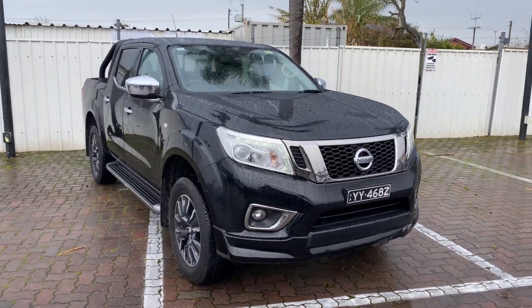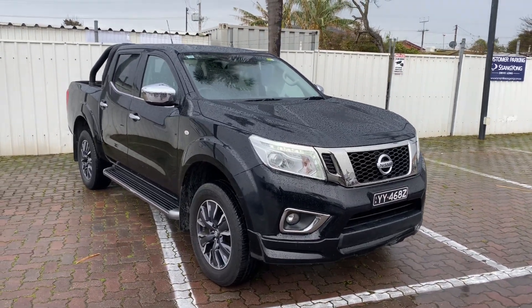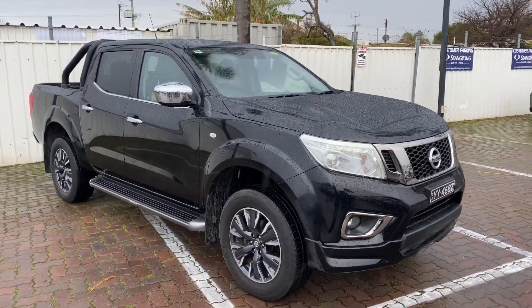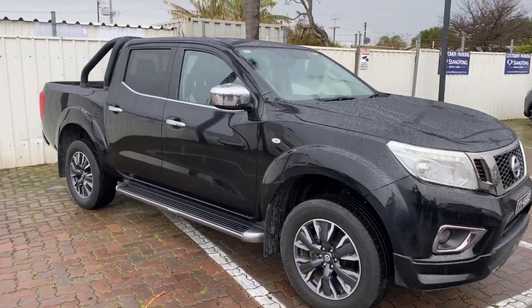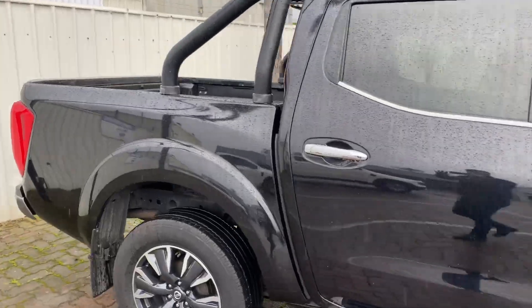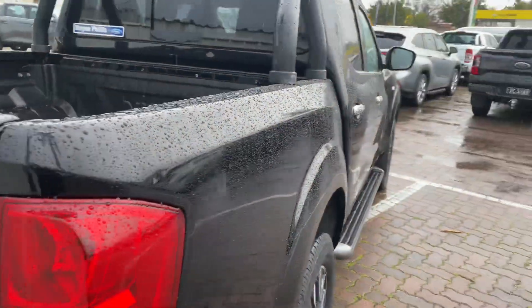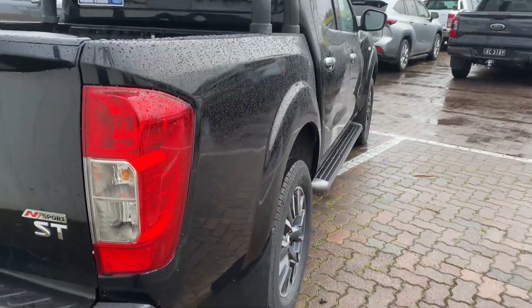Hey, Nicole — Lucas here from Wayne Phillis Automotive in Christie's Beach. I just wanted to send you a quick walk-around of the 2017 Nissan Navara N Sport ST that we've got here. This one's finished in a lovely metallic black. It is raining at the moment, but you can see that the clarity of the paint is beautiful and the panels themselves are all straight.